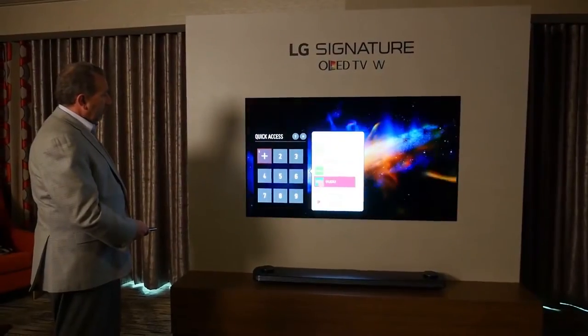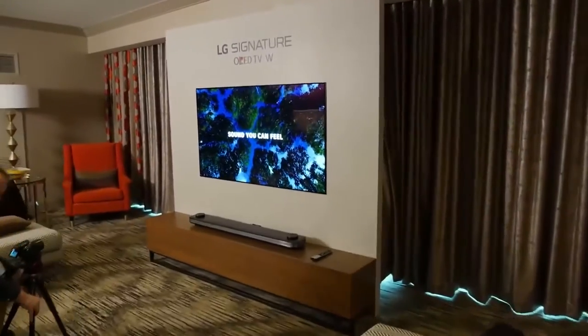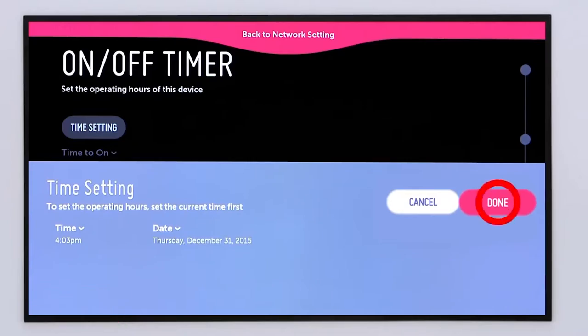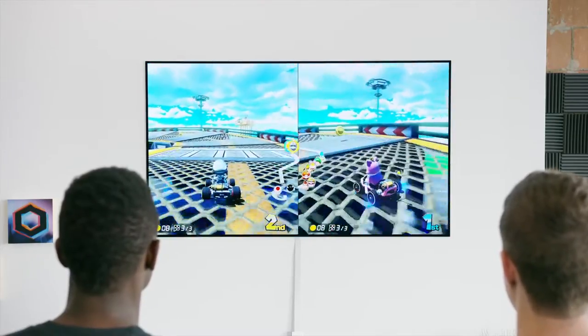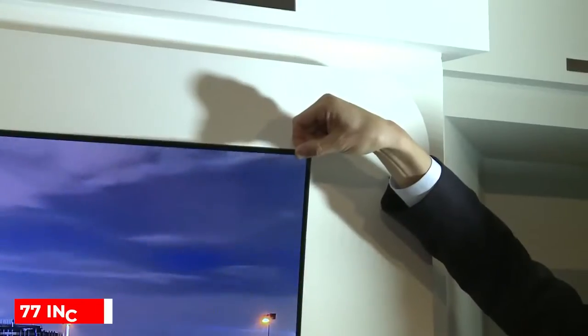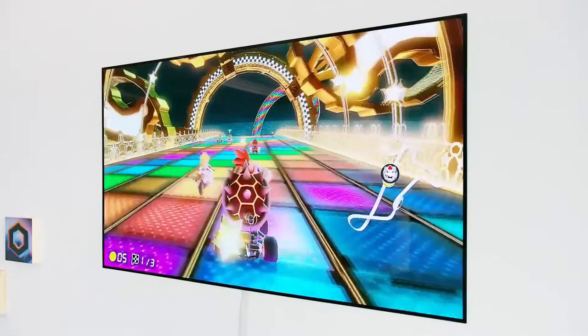LG has decided to launch the TV in the near future with a feature called AI ThinQ, meaning the TV will feature Google Assistant to help transform your regular home into a smart home for viewing and gaming. The screen stretches up to 77 inches, and the price of the TV ranges from twenty thousand to thirty thousand dollars.